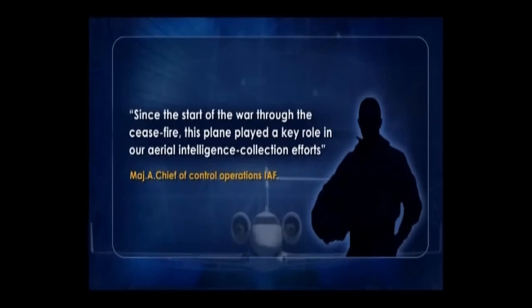IAI ZELTA System presents the ASIS, Airborne Integrated Signal Intelligence System.